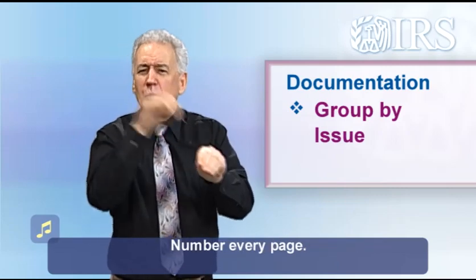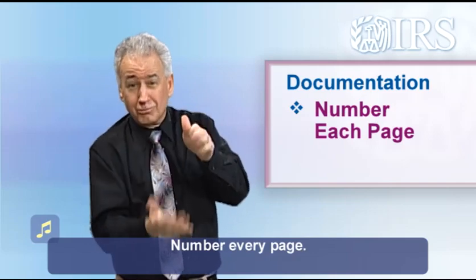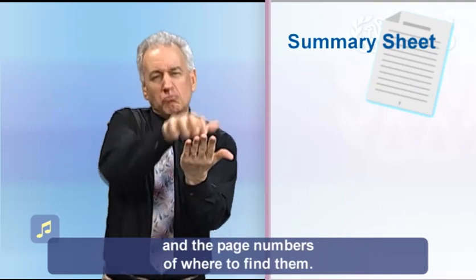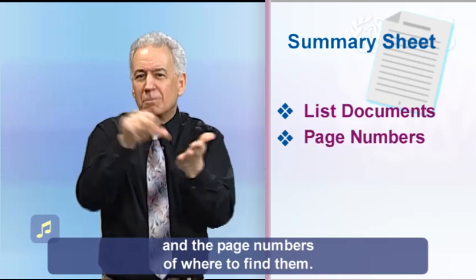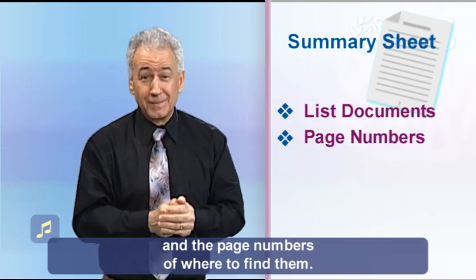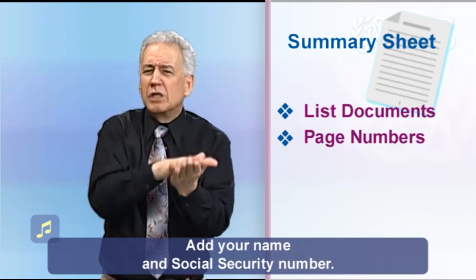Number every page, then create a summary sheet where you list all the documents and the page numbers of where to find them. Add your name and social security number.